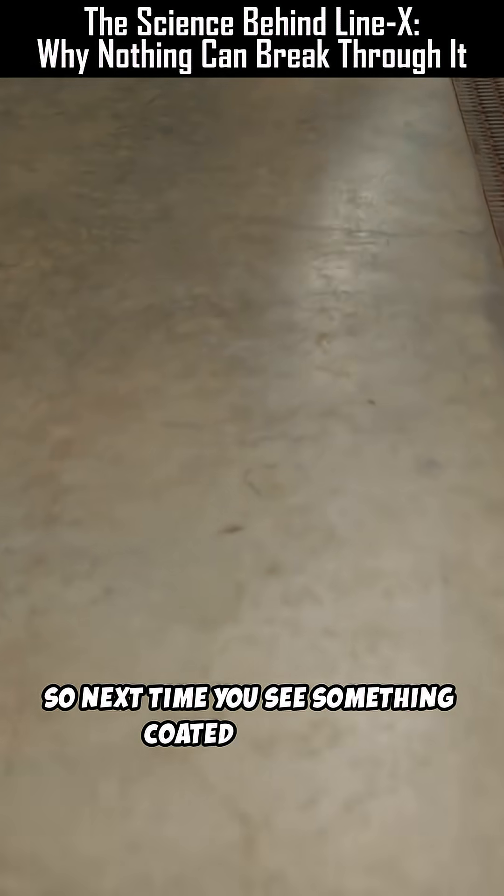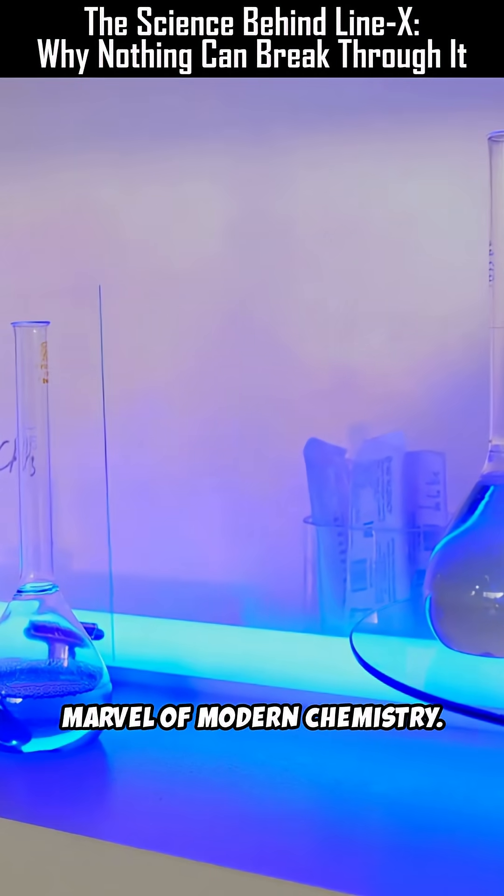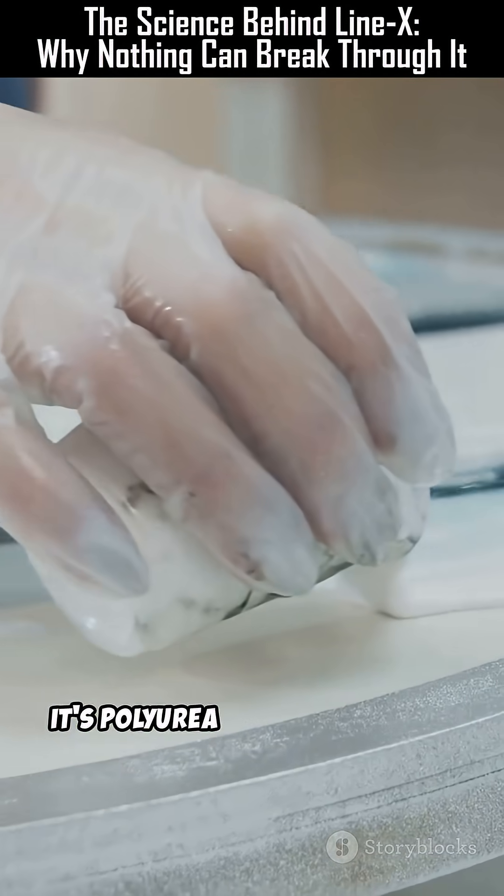So next time you see something coated in Line X, know that beneath that rubbery layer is a marvel of modern chemistry. It's not magic — it's polyurea science in action.